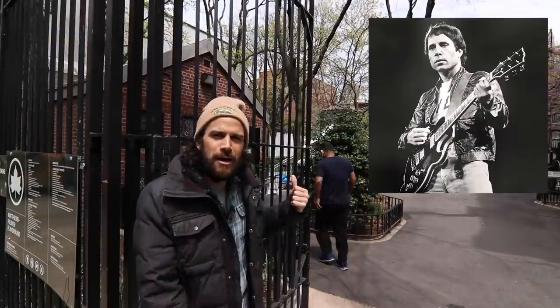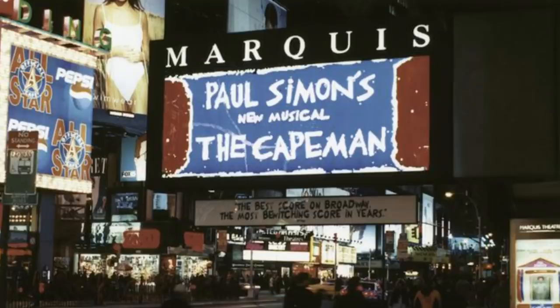Nelson Rockefeller commuted his sentence. Agron had a horrible upbringing and a really rough life. In fact, Paul Simon did a musical about his life called 'The Capeman' — they called him the Capeman because he was wearing a black cape with red interior when he committed the murders.